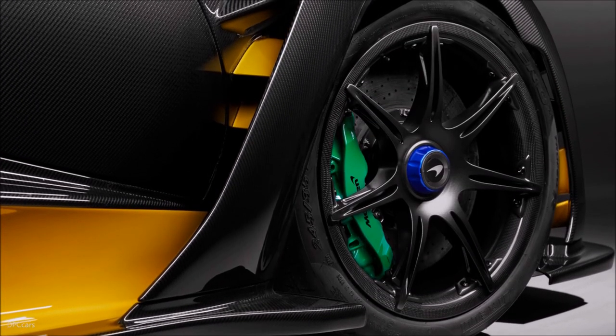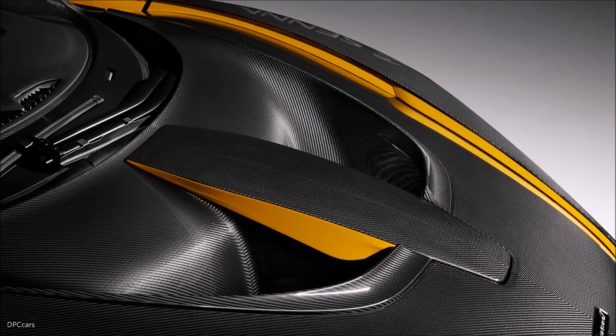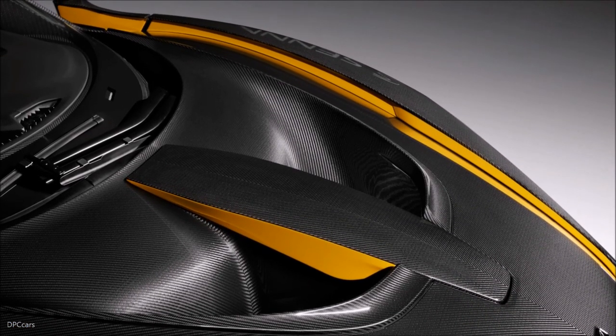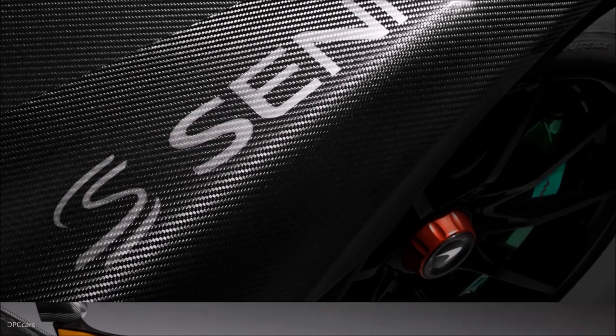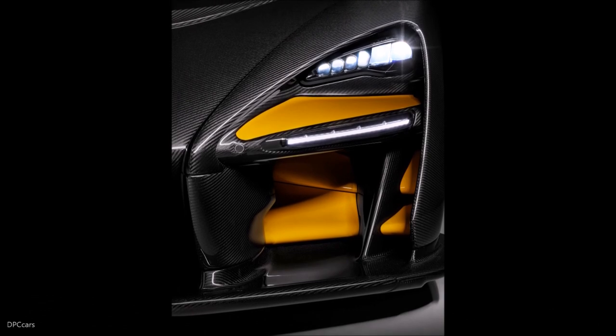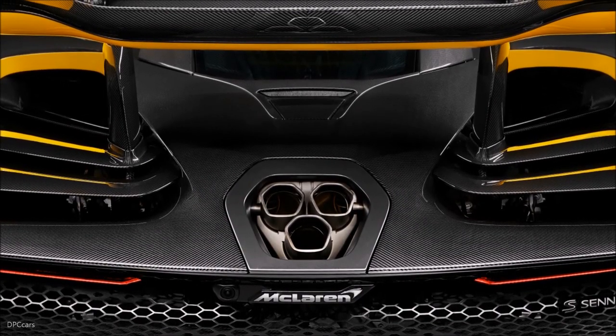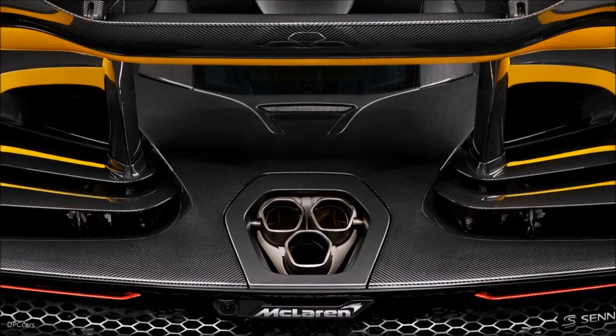One of the front fenders proudly displays the Senna brand. Just 500 examples of the McLaren Senna will be produced and all are already assigned. Each vehicle is priced at £750,000 and will be hand assembled by specialists at the McLaren Production Centre in Woking, Surrey, England, in a process taking close to 300 hours.